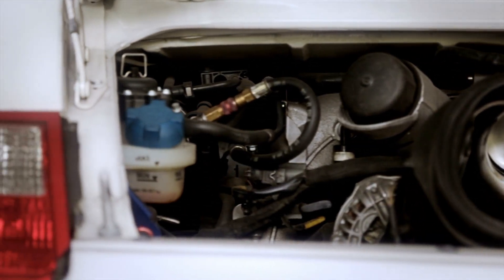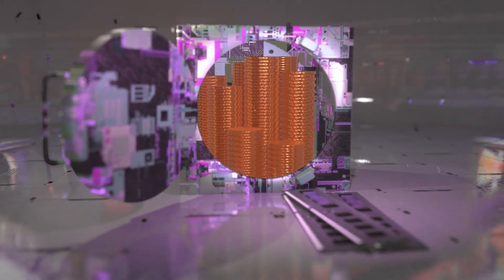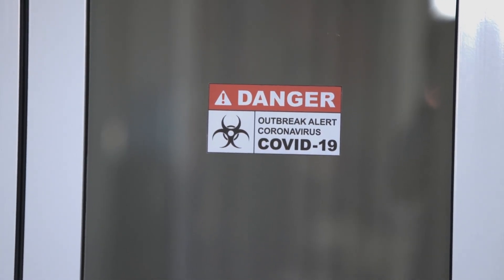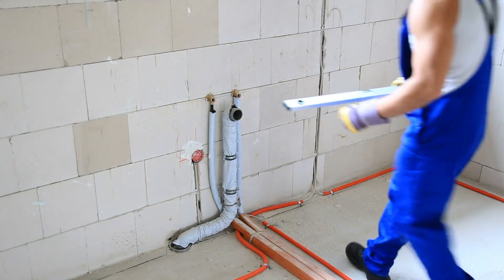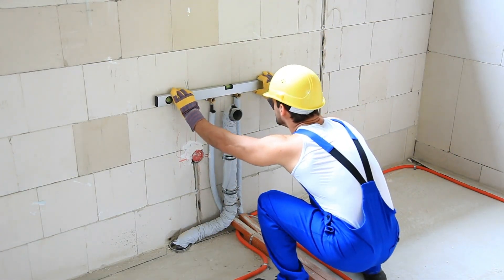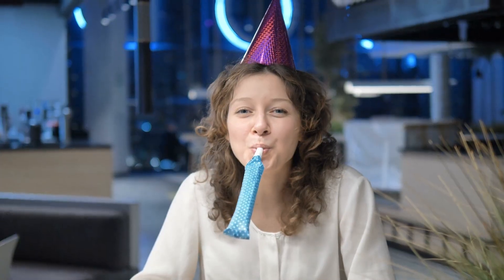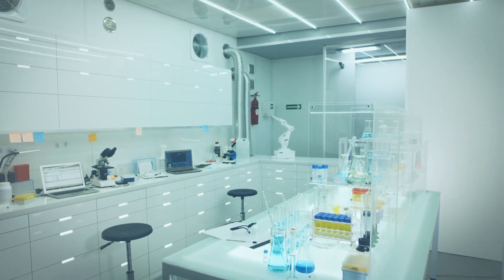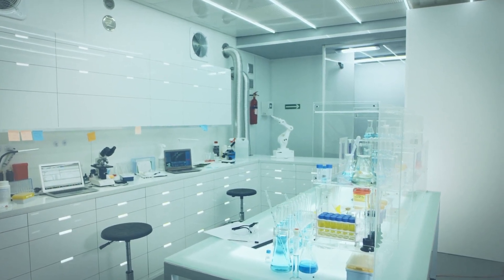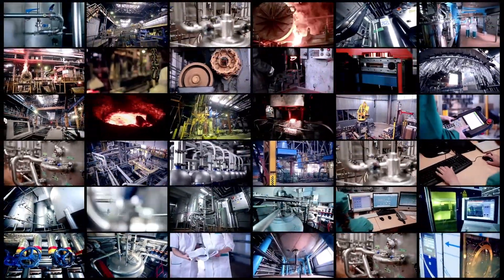So what's next? Ayesha's not stopping. She's already working on version 2 of her reactor, aiming to double the power output and run it for longer. She's also talking to a few universities about testing her device in a proper lab. Meanwhile, the DIY fusion community is growing, with hobbyists swapping ideas on X and Reddit. Some are even crowdfunding their own projects, hoping to build on Ayesha's work. Big energy companies, though, aren't thrilled — if fusion becomes cheap and decentralized, it could disrupt their whole business model. Imagine a world where every community has its own fusion reactor, no longer reliant on oil, gas, or even big power grids. It's a dream, but it's also a threat to the status quo.